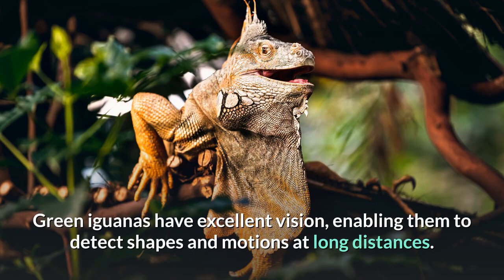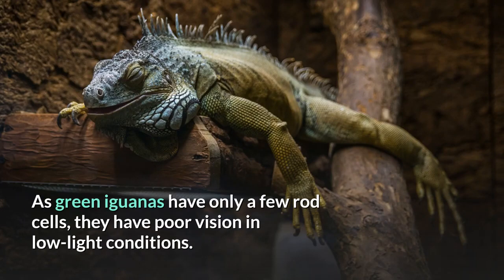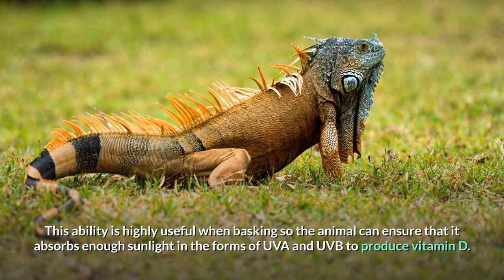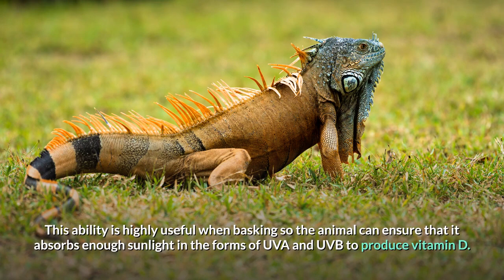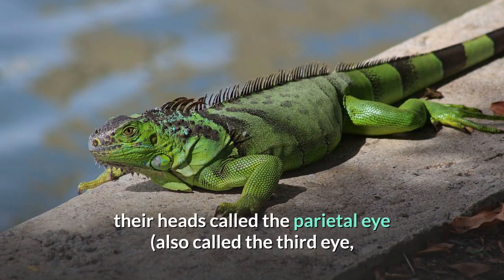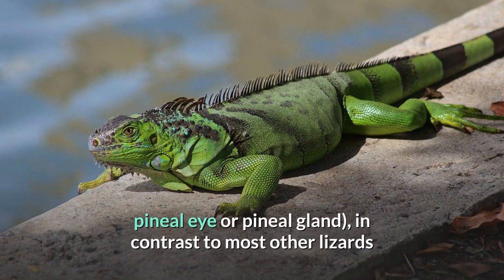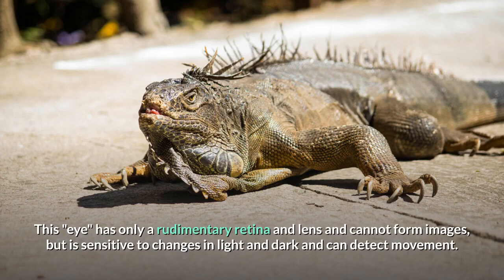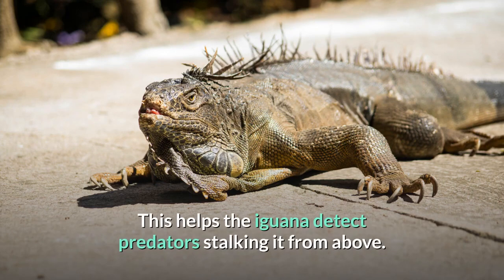Green iguanas have excellent vision, enabling them to detect shapes and motions at long distances. As green iguanas have only a few rod cells, they have poor vision in low-light conditions. However, they have cells called double-cone cells that give them sharp color vision and enable them to see ultraviolet wavelengths. This ability is highly useful when basking so the animal can ensure it absorbs enough sunlight in the forms of UVA and UVB to produce vitamin D. Green iguanas also have a white photosensory organ on the top of their heads called the parietal eye, also called the third eye, pineal eye, or pineal gland. This eye has only a rudimentary retina and lens and cannot form images, but is sensitive to changes in light and dark and can detect movement, helping the iguana detect predators stalking it from above.